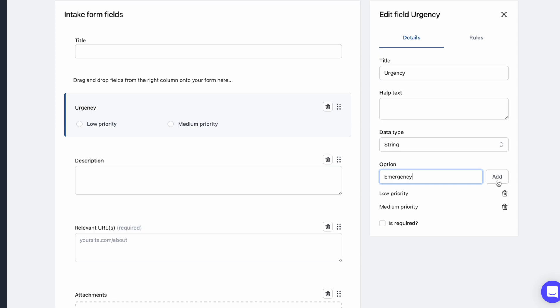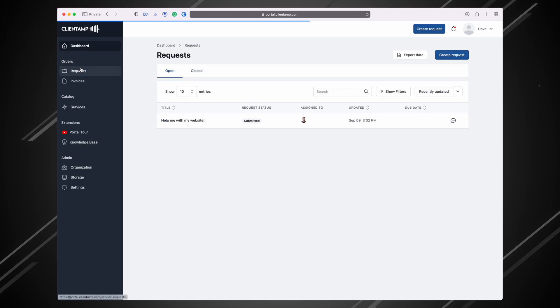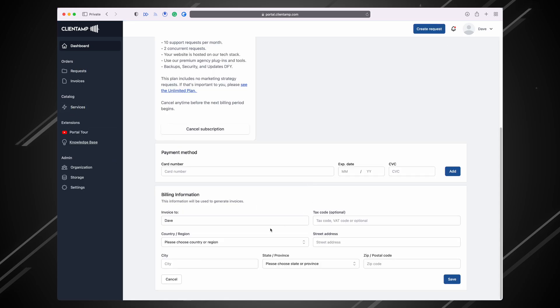That way, you can customize the form so that it's specific to the service you're providing. When your customers log in, everything has your branding. They can file a new request, purchase additional services from you, or even just update their credit card information. I've been using this software with our clients for the last two months, and it's been an absolutely great experience.